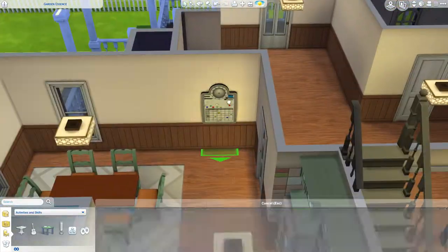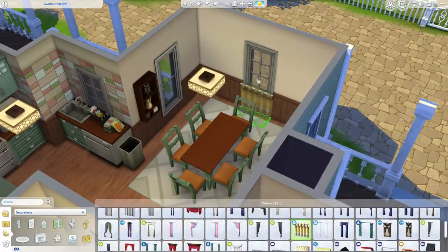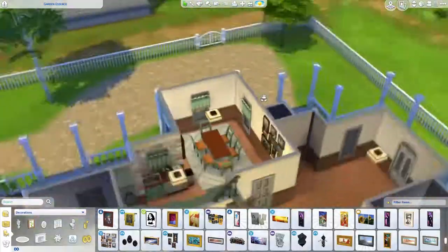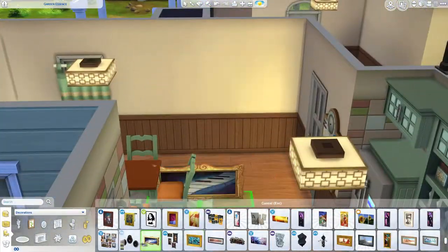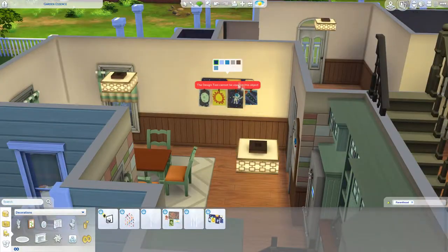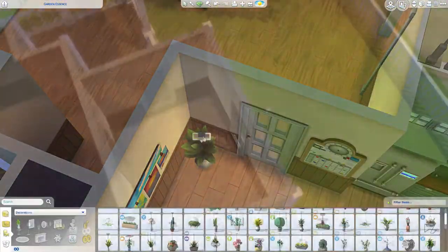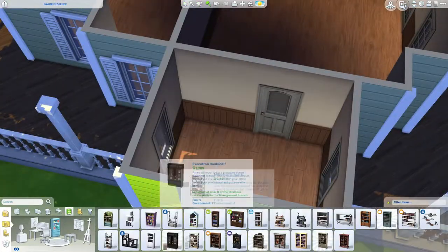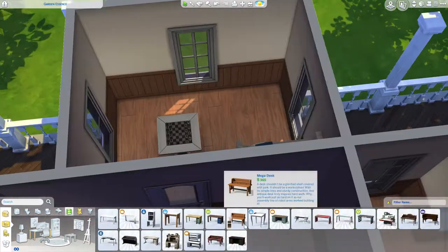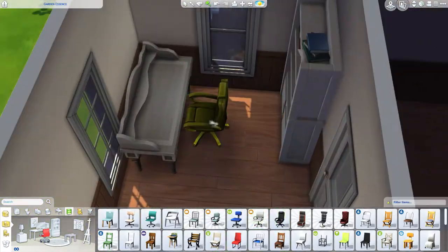Just finishing up the dinner room kitchen thing. It had a funny shape — the room. A lot of the rooms in this build have funny shapes, but especially upstairs. I could have made some of the rooms smaller, but with the way I place staircases and windows, I feel like a bedroom needs a window at least.